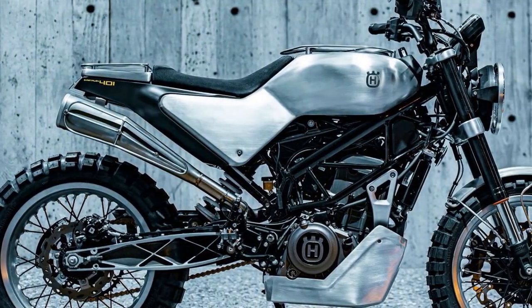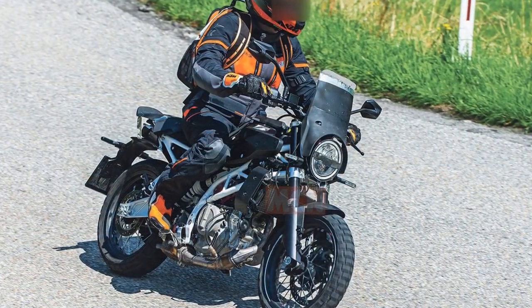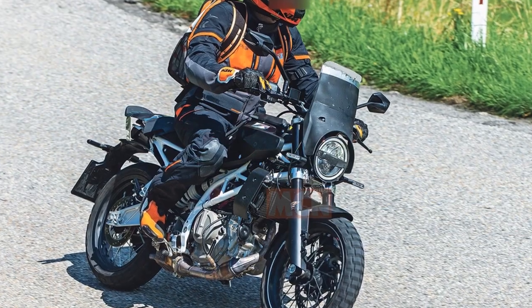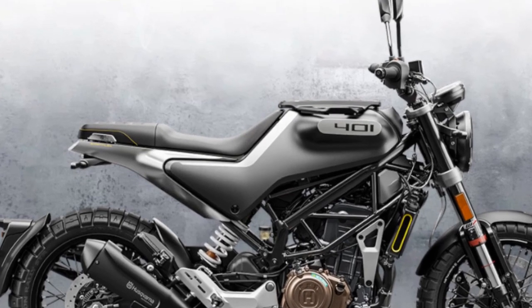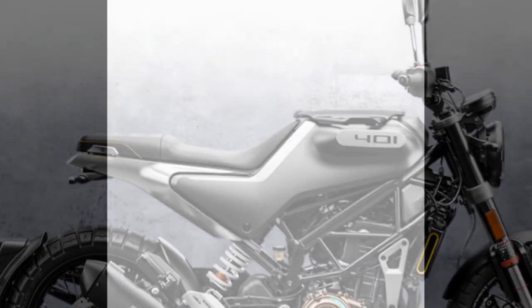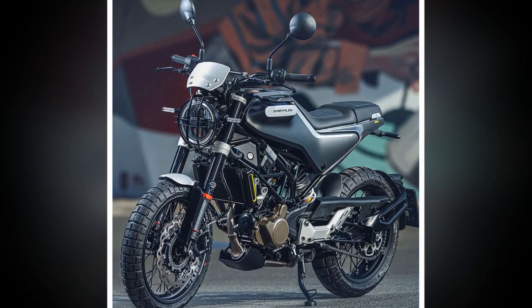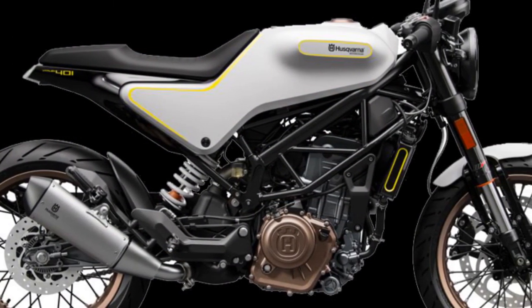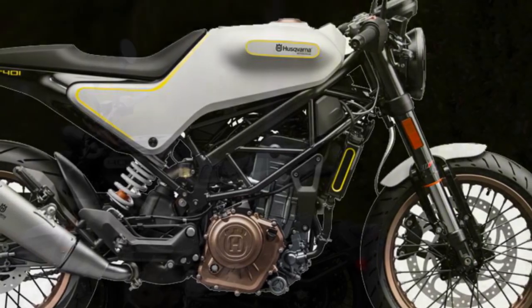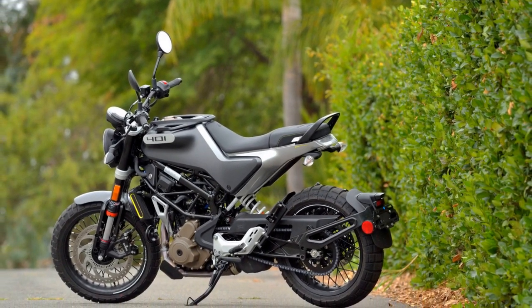8. Limitations for long-distance riding: while the Svartpilen 401 performs admirably in urban environments, it may not be the best choice for extended highway cruising due to its single-cylinder engine. Riders planning long-distance trips may find it less comfortable compared to larger, more touring-oriented motorcycles. The Husqvarna Svartpilen 401 offers a captivating riding experience for urban commuters who appreciate unique design and agile handling. Riders should consider their specific needs, especially if they plan to undertake longer journeys or highway riding.